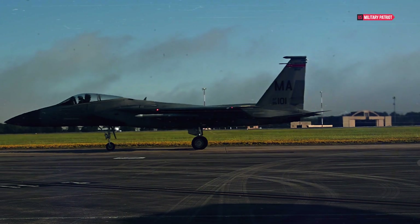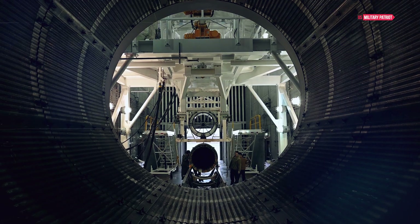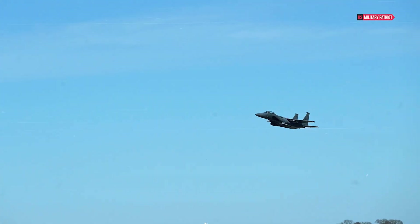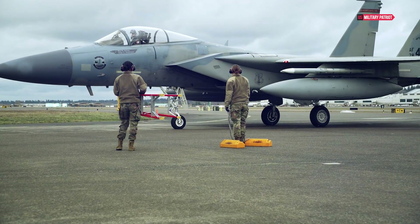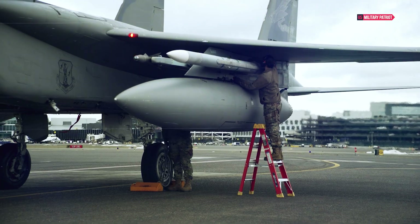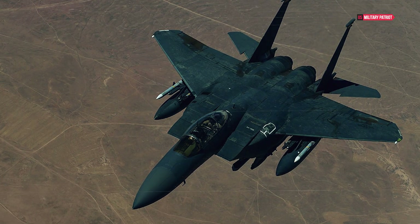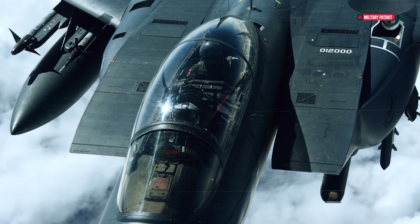The wings of the F-15 Strike Eagle are built around a robust torque box made of light alloy and titanium, supporting wingtip sections, flaps, and ailerons made of aluminum honeycomb. With a wingspan of 42 feet 9.6 inches, it combines strength and agility. Powering the F-15E are two Pratt & Whitney F-100-PW-220 or 229 engines, featuring advanced digital technology for enhanced performance. The aircraft's maximum takeoff weight is an impressive 81,000 pounds.